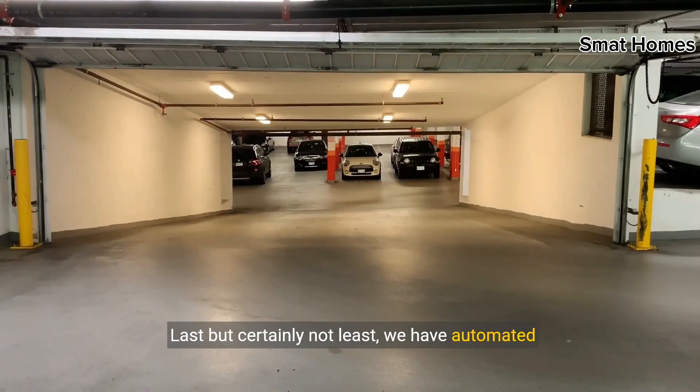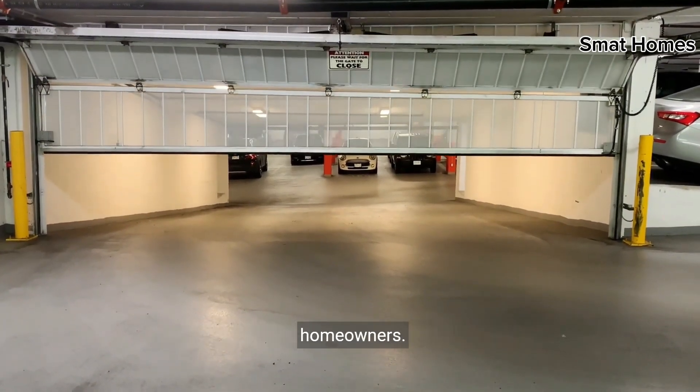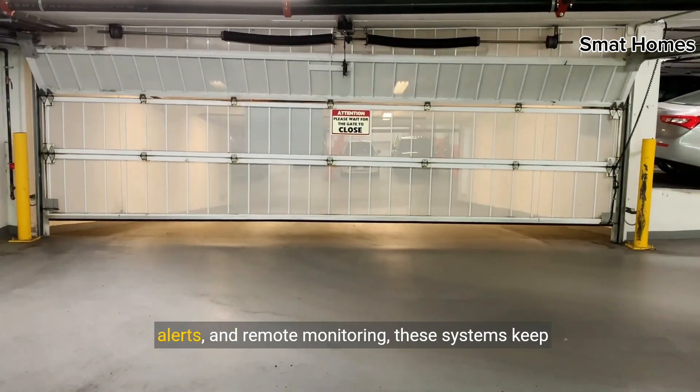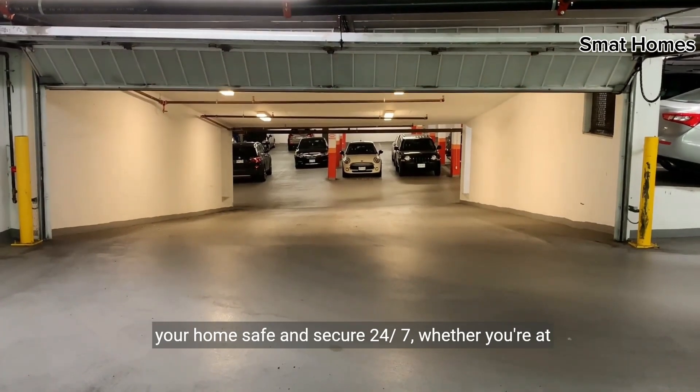Last, but certainly not least, we have automated security systems, the ultimate peace of mind for homeowners. With features like motion detection, real-time alerts, and remote monitoring, these systems keep your home safe and secure 24-7.